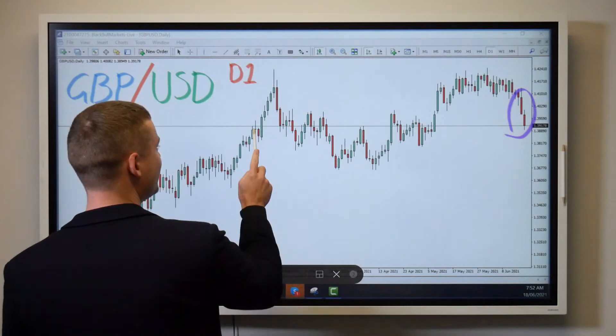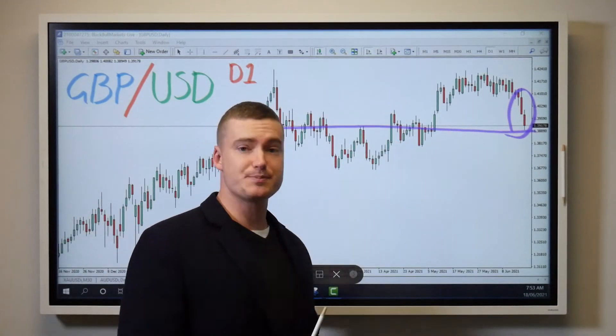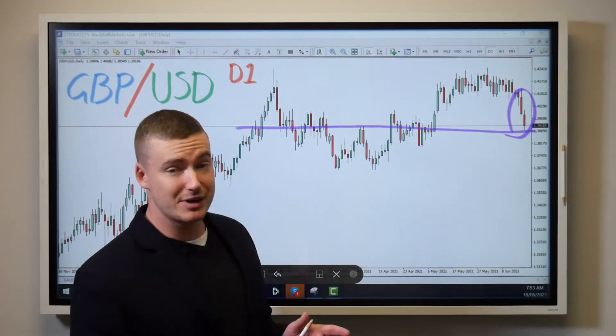We are right back in an area of congestion that this currency pair likes to hang out in. So it's a perfect spot for a bounce, but do keep in mind the pound has been beating up the dollar for quite a while now.